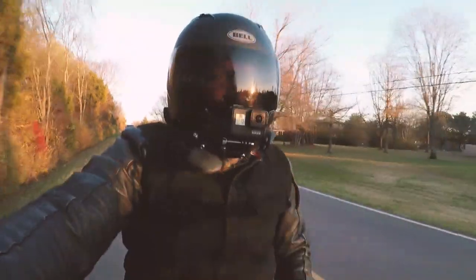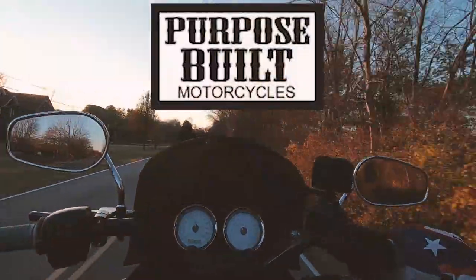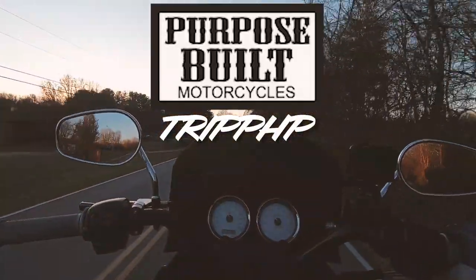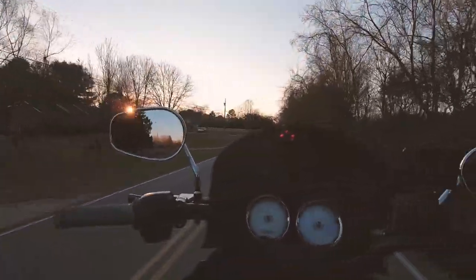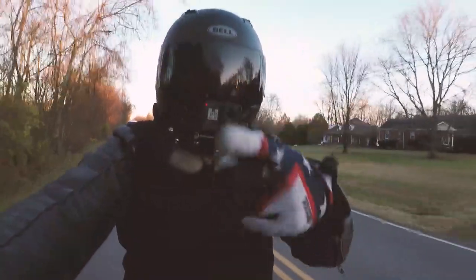I appreciate the support, I do appreciate the love. Go hit up the boys at purposebuiltmotorcycles.com — use code TRIPHP at checkout for a discount, and tell Johnny over there I sent you. Once again guys, like, comment, subscribe — take it easy and we'll see you on the next one.